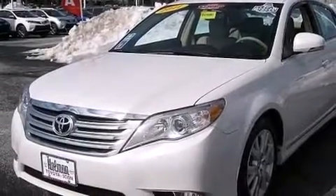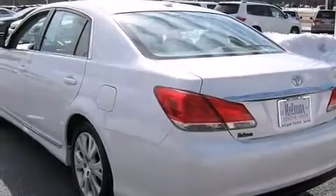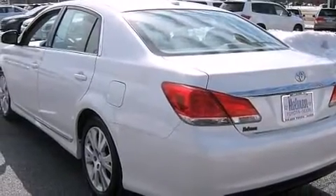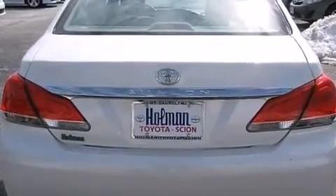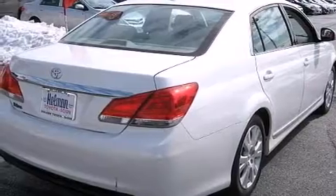Its top features include Bluetooth mobile device connectivity, a rearview camera, keyless ignition, a sunroof, cooled driver and passenger seats, high intensity headlights, and an iPod-ready stereo system so you can take your music with you.